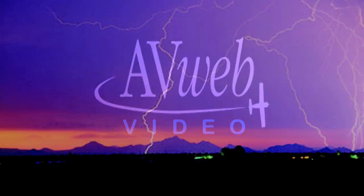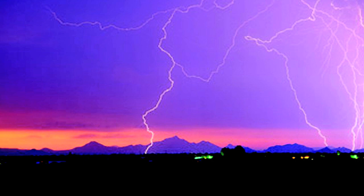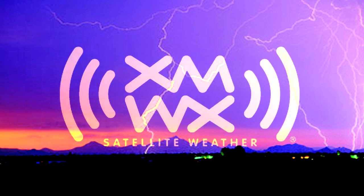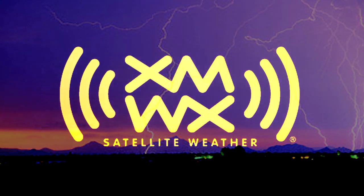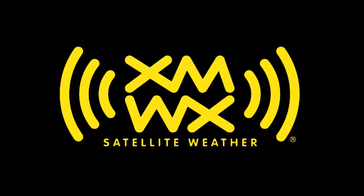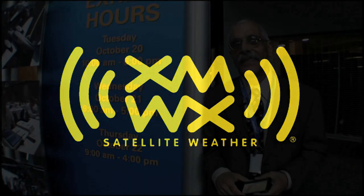This video is brought to you by XMWX Satellite Weather. XMWX Satellite Weather is as vital as vision. Never fly blind again when you add XMWX Satellite Weather to your glass cockpit today. Come see the latest XMWX Satellite Weather has to offer at NBAA 2009 in booth 5359.